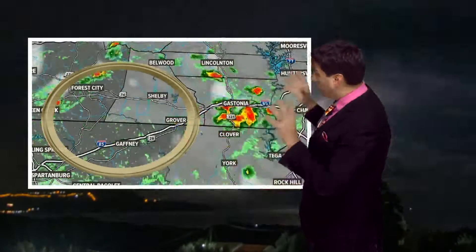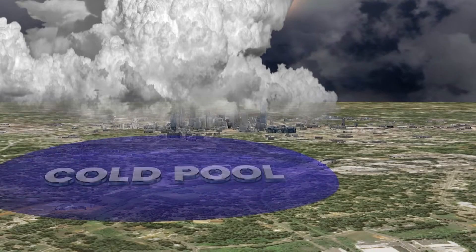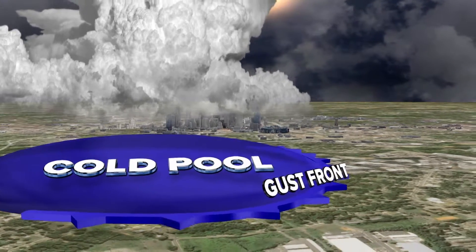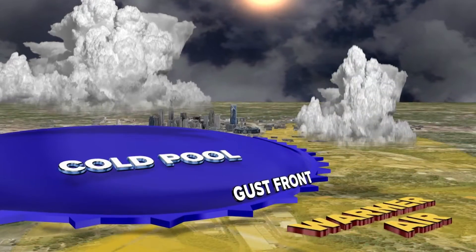Most of the time, bow echoes derive from clusters of thunderstorms. Here's how it happens: rain-cooled air plummets to the Earth's surface and spreads out. This cooler, dense air — or cold pool — hugs the surface and forms a mini cold front called a gust front. This front will drive up the heat and humidity of the day, forming new thunderstorms.